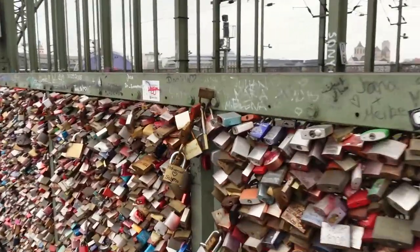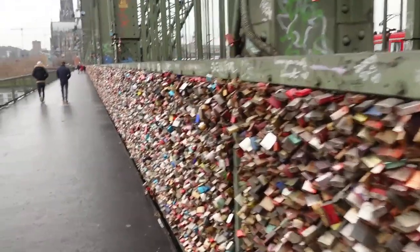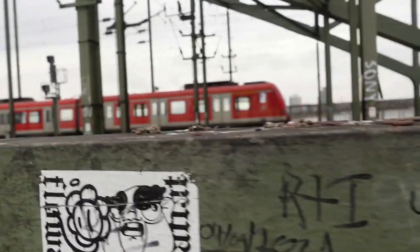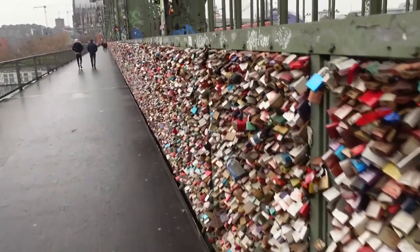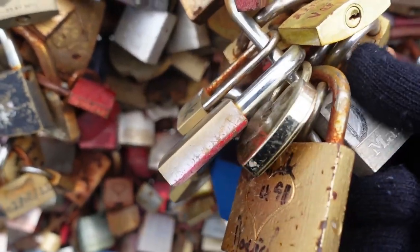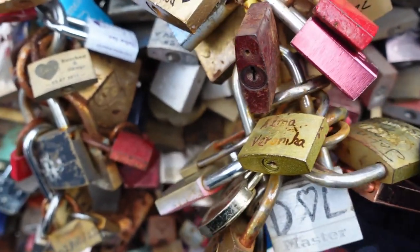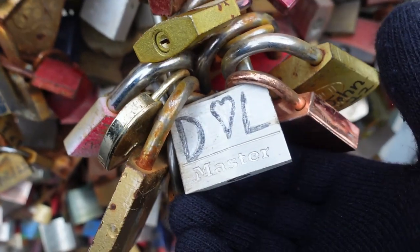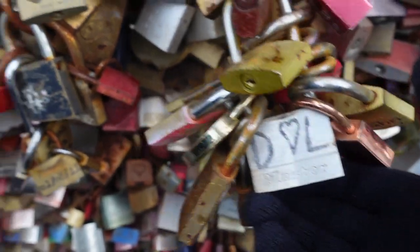We're actually looking for the lock we placed here in 2021, because we just drew on it with a sharpie and we're not too happy with it. We're looking for a sticker that has a sausage dog on it - that's how we know where ours is. Here it is, the sausage dog, and just below we can see our old love lock. We bought one with a really big loop so it looks like a lot of people have taken advantage. We've got a new one which is carved and engraved - we're going to use that one instead.